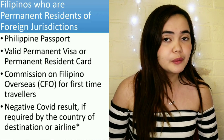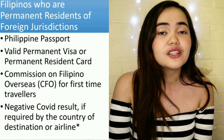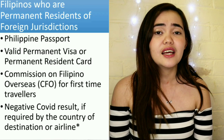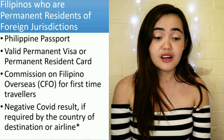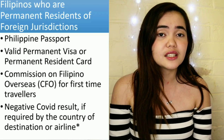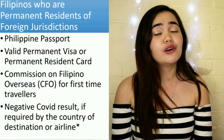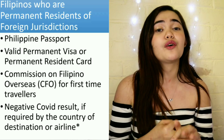For Filipinos who are permanent residents of foreign jurisdictions — such as green card holders — you will need: your Philippine passport valid for at least six months, your valid permanent visa or permanent resident card, your CFO certificate if it's your first time leaving the Philippines as a permanent resident of another country, and a negative COVID result if required by your airline, transiting country, or destination.